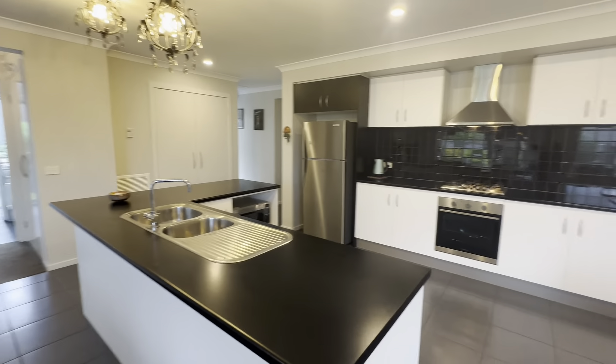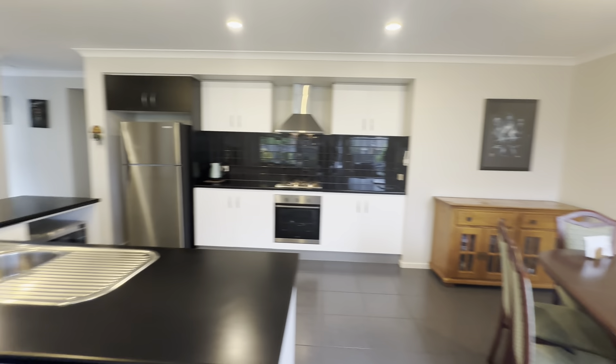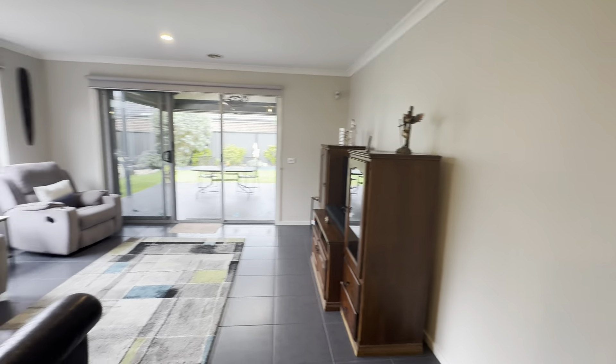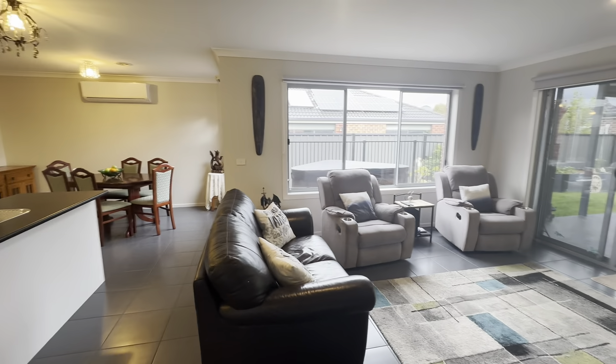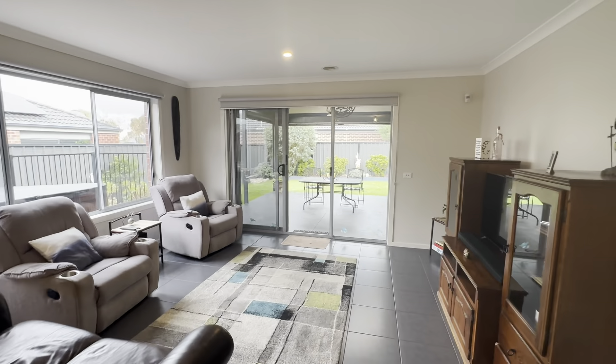Just spinning around to give you a better view of the kitchen and dining area — plenty of cupboard space with your pantry off to the side. As we spin around we have your main living zone with plenty of natural sunlight, large windows, and sliding doors out to the outdoor entertaining space, which I'll show you later on in the tour.